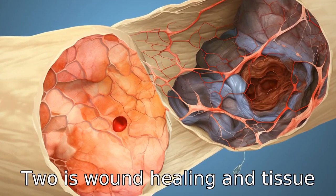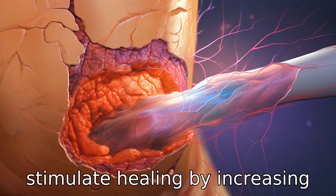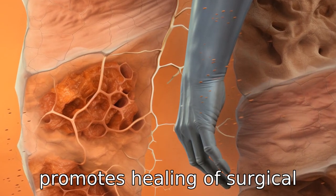Benefit 2 is wound healing and tissue repair. DMSO is believed to stimulate healing by increasing the production of connective tissue. This aids in faster recovery from injuries and promotes healing of surgical wounds.